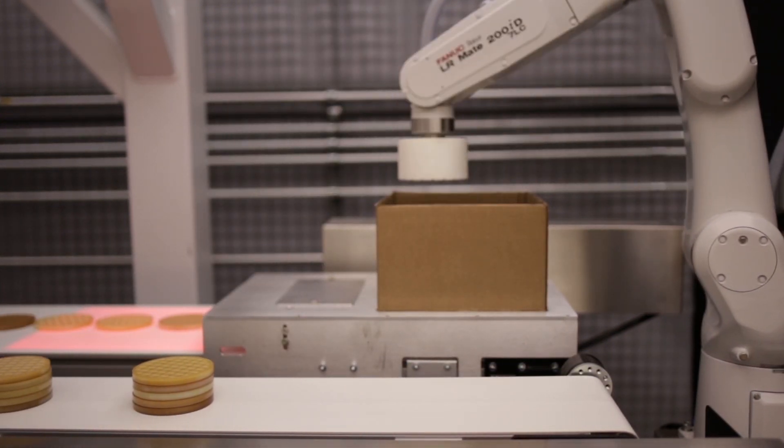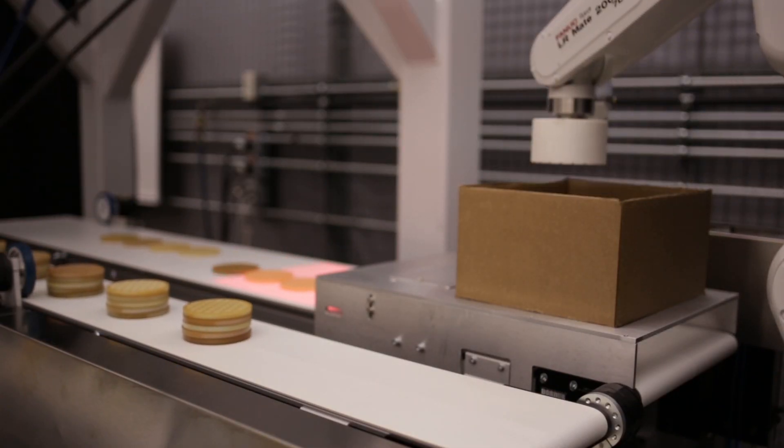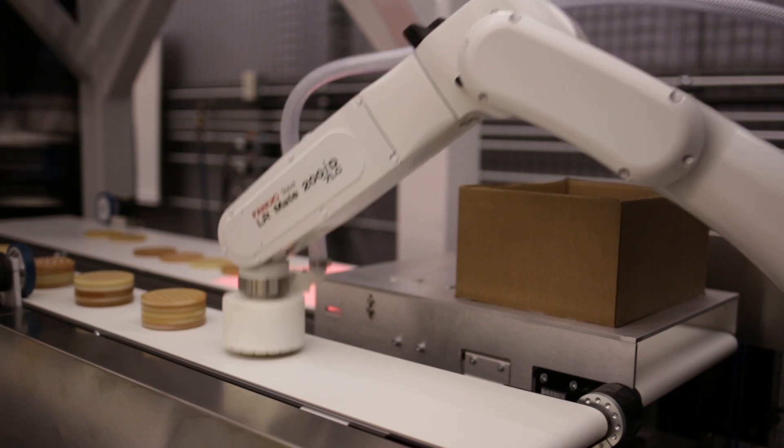This IP67-rated robot is made for clean environments and offers various mounting options and an increased reach of 911 millimeters for fast, flexible processing.